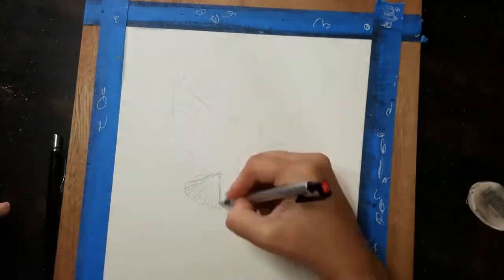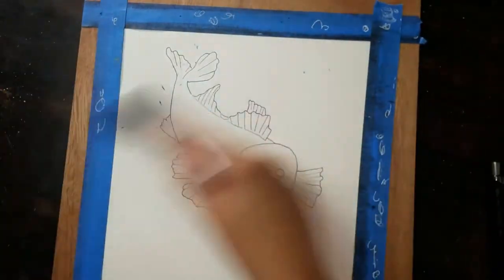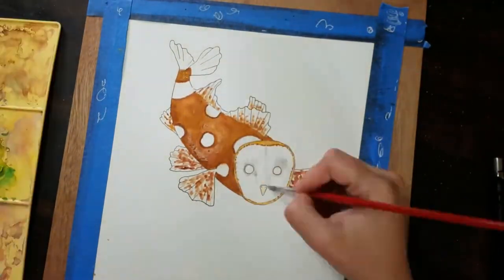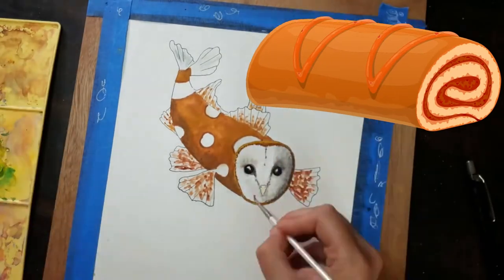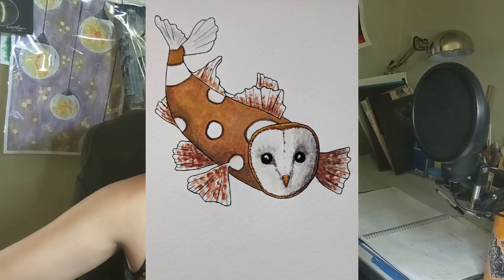May 14th — this one makes me laugh because I didn't see this until my sister said it, and now I can't unsee it and it's really funny. May 14th is my Many Spotted Owl. I took a barn owl — their face is kind of like a smushed white — and combined it with this many spotted fish. My sister said it kind of looks like one of those Swiss rolls where you just cut part of the top off, and I was like, it does. Would you see a new face every time you cut it? It made me laugh, so I had fun with that.